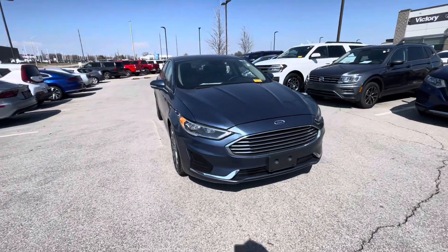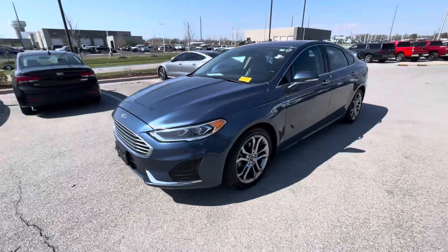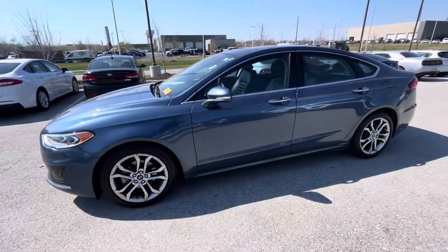Hi Isabel, my name is Gustavo. I'm from Premier Auto Alley, and today I just want to shoot a quick video for you regarding your internal purchase request on the 2019 Ford Fusion.